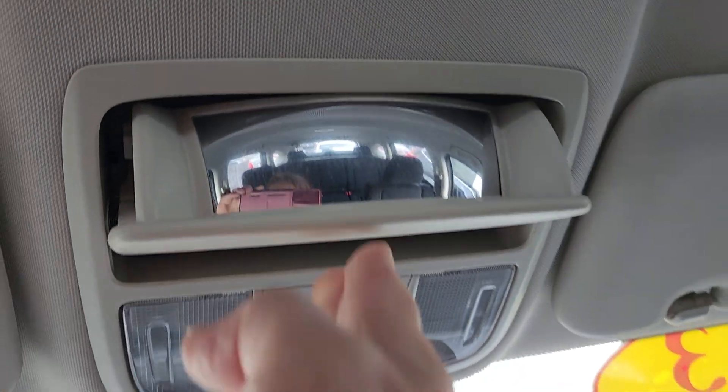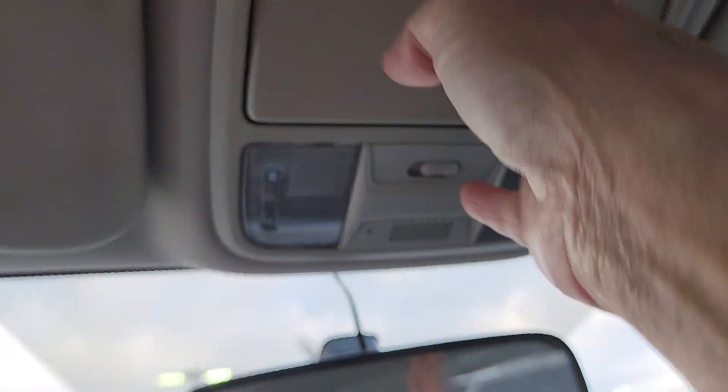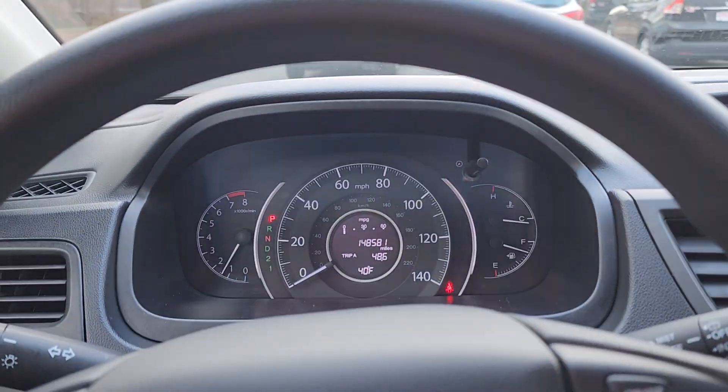It's a conversation mirror for the back seat and also serves as a sunglass holder. All right, we'll talk to you soon. Thank you!